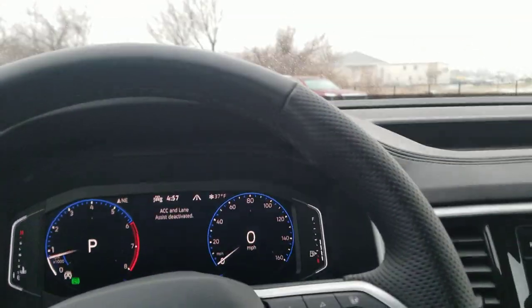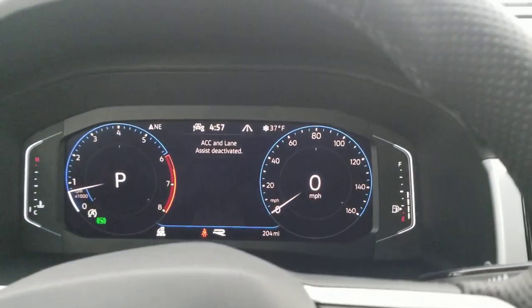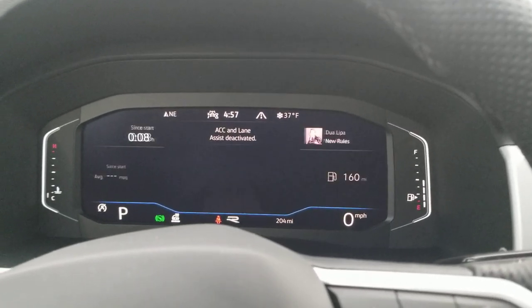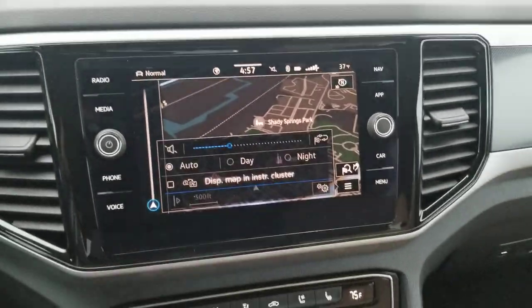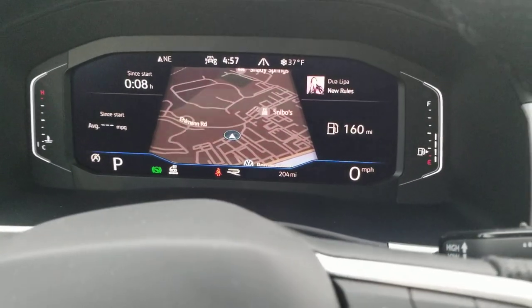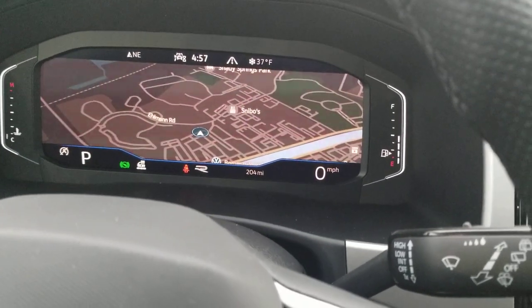We also have Volkswagen's digital cockpit right here. You have three different views that you can use: there's the dial screen, there's the widescreen, and then the crop screen. I'm going to put the navigation over into the instrument cluster — and now it's there. You can see the displays look a little different: there's your crop screen, your dial screen, and then your widescreen.